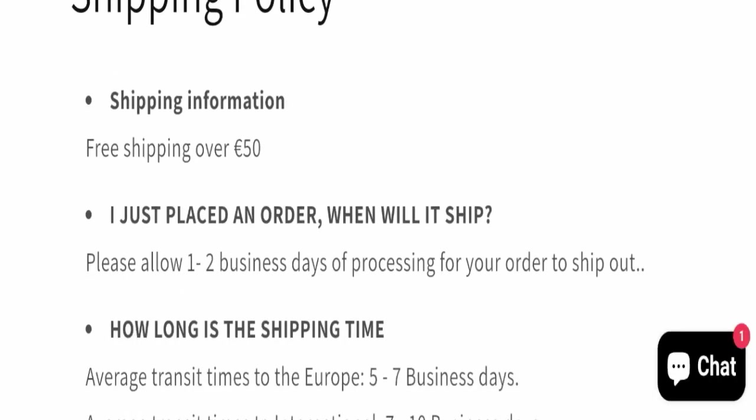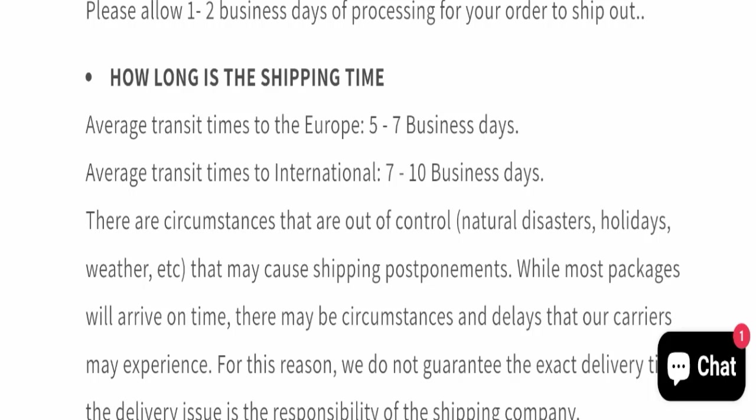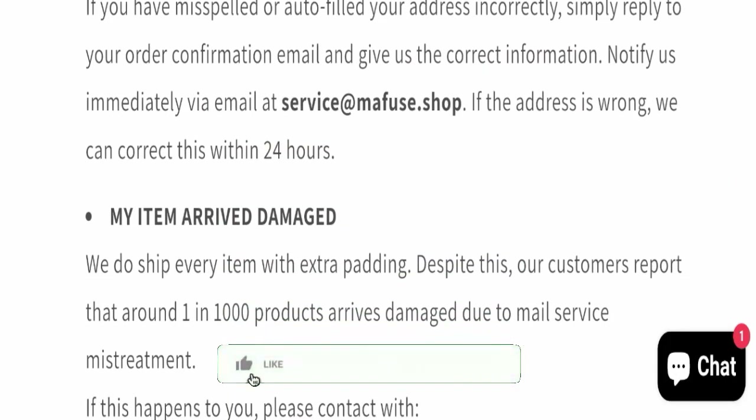Next, we will check the shipping policy of this website. Order processing time takes around one to two business days. Average transit time to Europe is five to seven business days, and average transit time for international delivery is seven to ten business days.